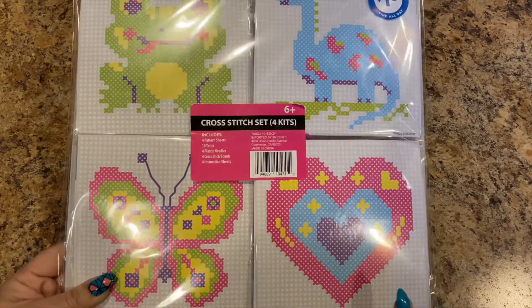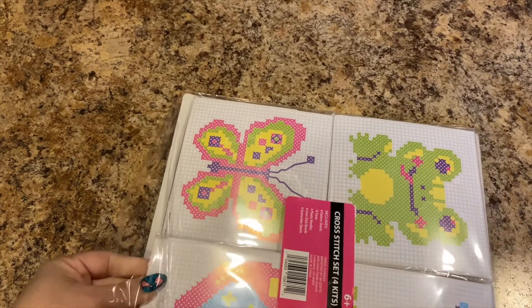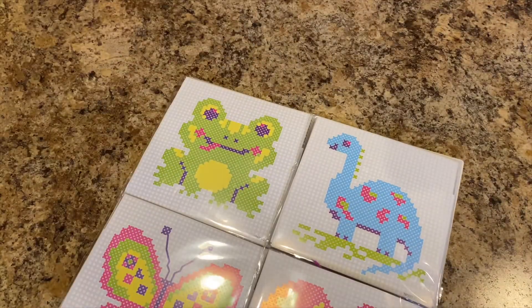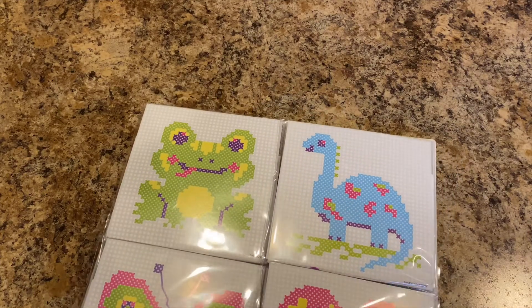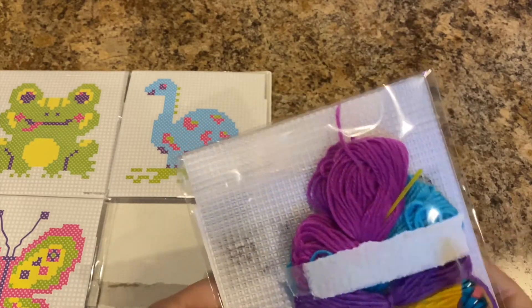This is actually plastic canvas. It was a dollar ninety-nine — I thought that was a really good deal for four of them. Let's pull it all out together because it'll go into my cross stitch tote. So here is the heart design on the plastic canvas.